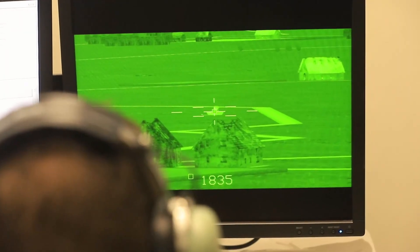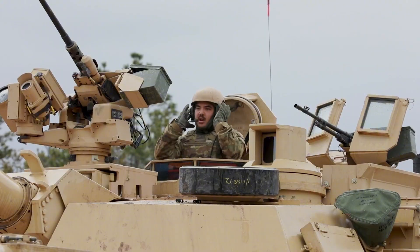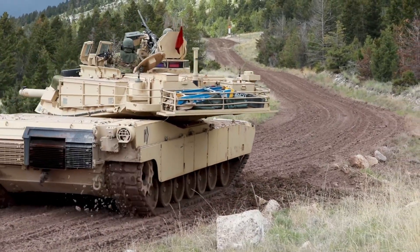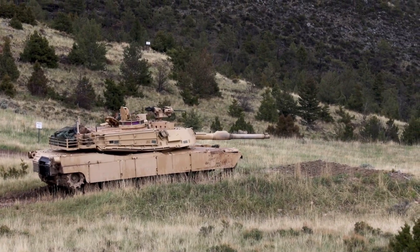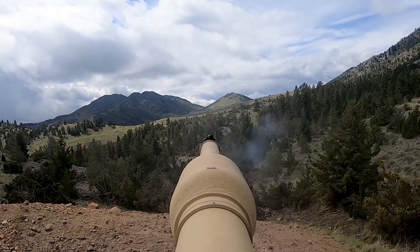The real revolution lies within its engine. For the first time, the U.S. Army has introduced a hybrid electric drive system in a battle tank. The Abrams X combines diesel and electric power, making it up to 50 percent more fuel efficient than its predecessors. This hybrid technology doesn't just save fuel — it changes the way the tank operates. In silent mode, it can move across the battlefield almost noiselessly, reducing its infrared signature and making it nearly invisible to enemy sensors. It's a ghost on treads, capable of stalking its targets quietly before unleashing its full destructive power.